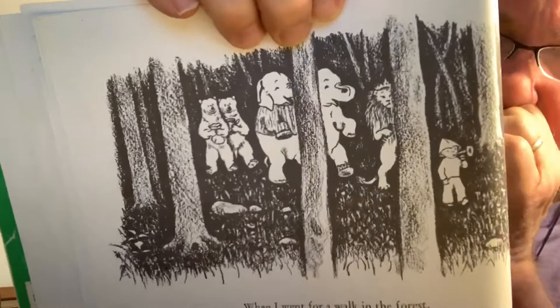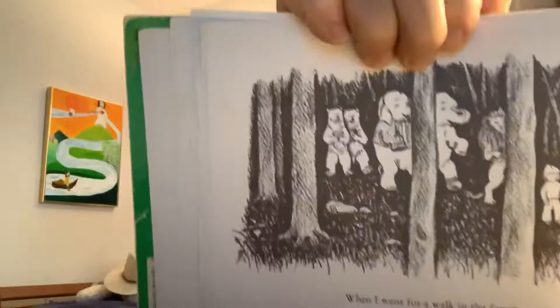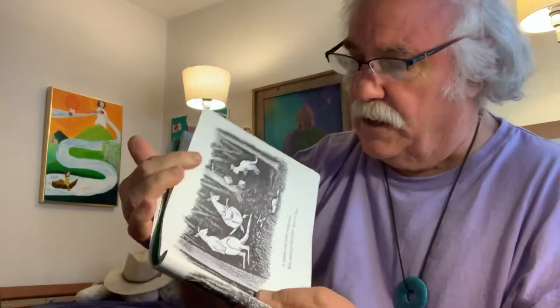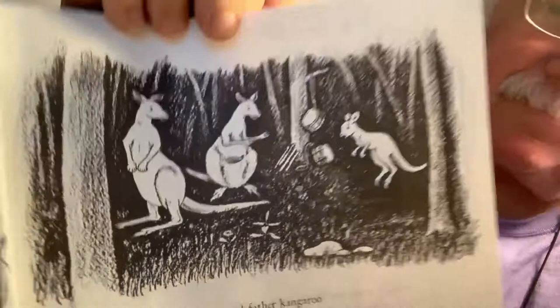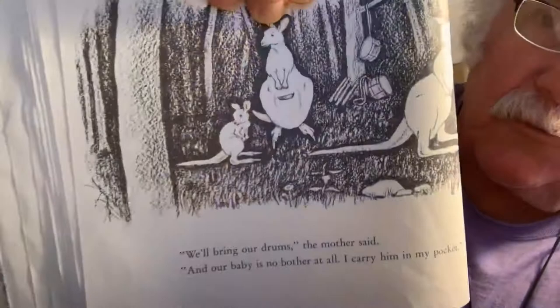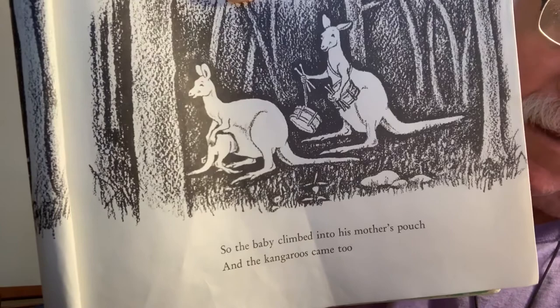When I went for a walk in the forest, a mother and father kangaroo were teaching their baby how to hop. The kangaroos have some drums leaning against the tree. "Oh, we'll bring our drums," the mother said. "And our baby is no bother at all. I'll carry him right in my pouch." See the pouch? So the baby climbed into his mother's pouch, and the kangaroos came too. They each have a drum — the mom and dad each have a drum.